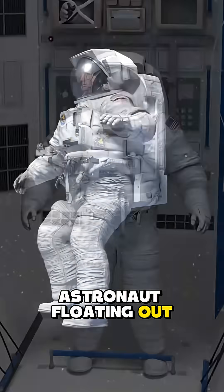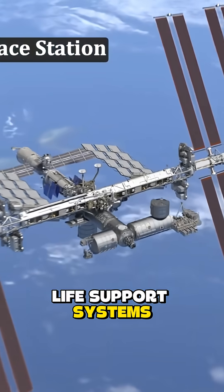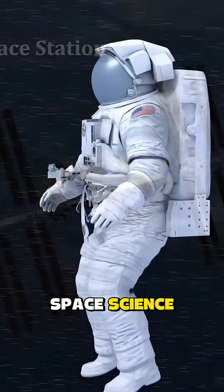So next time you see an astronaut floating out there, remember, they're wearing one of the most advanced life support systems ever built. Follow for more space science.